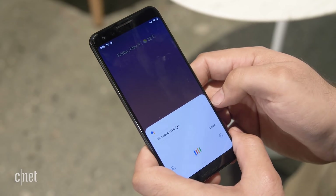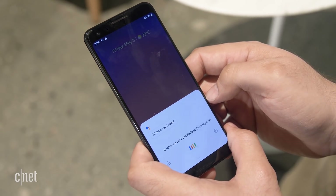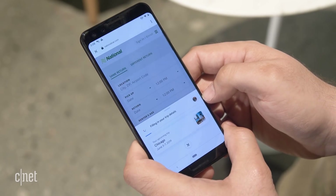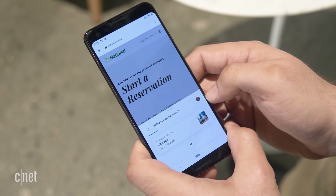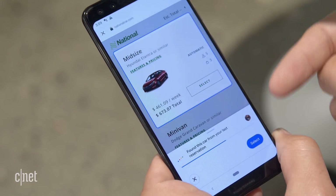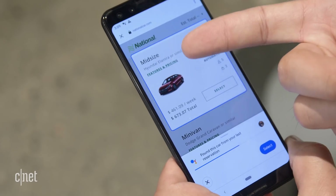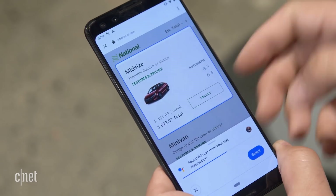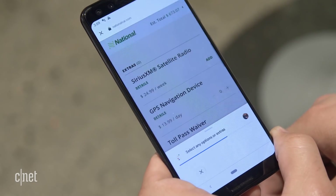Book me a car from National for my next trip. Now it's actually going to pull information from my calendar to find out when my next trip is in Chicago. Then it's going to navigate to National's website and you can see it going through the process based on my own personal preferences, and at various points in the process it double checks info with me.